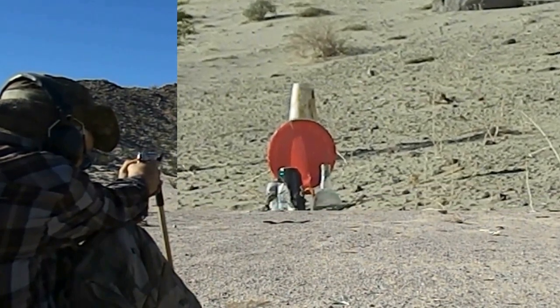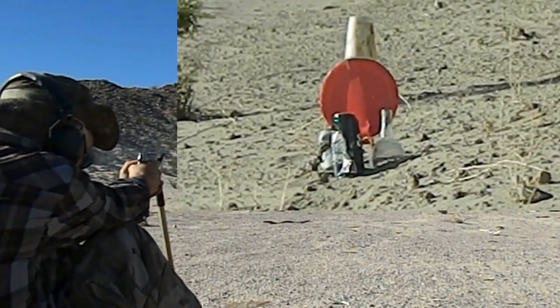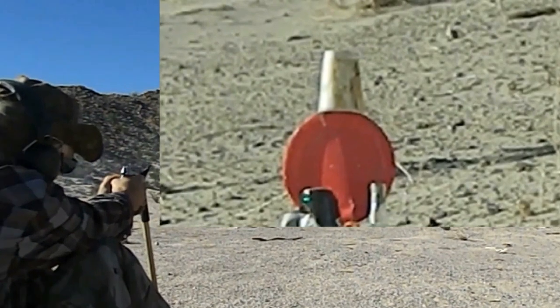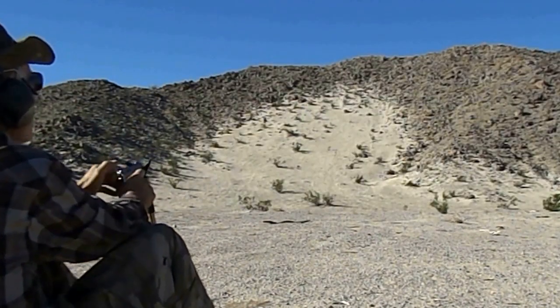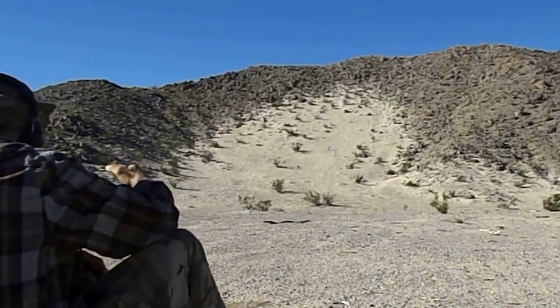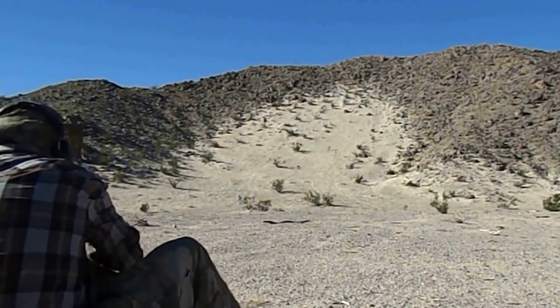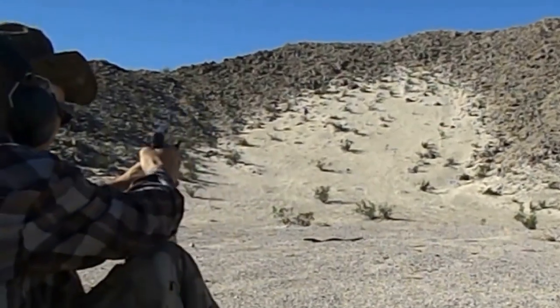This is the last shot. Off to the right, folks. You know, it's just a little barrel — 3-inch. But actually, it goes pretty good for that distance.